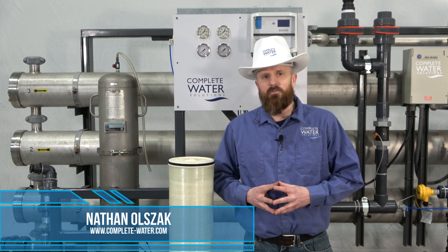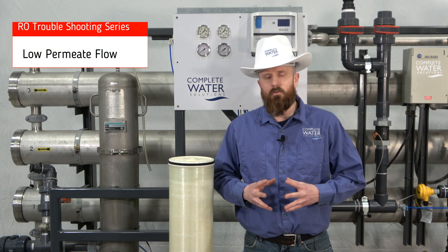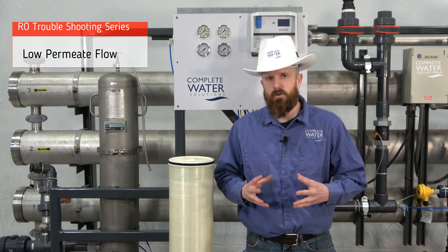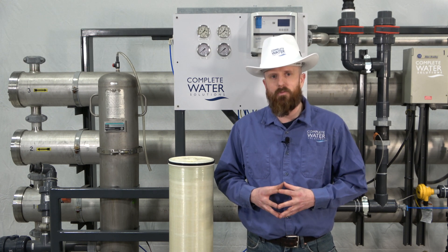I'm Nathan with Complete Water Solutions and we're going over our RO troubleshooting series, talking about low permeate flow. One of the last topics we cover is the life of the RO membrane. After cleaning an RO membrane, you may find that you're not able to get as much permeate flow, or maybe even the quality has dropped off.